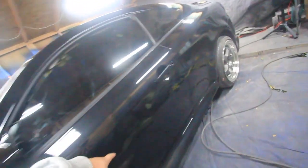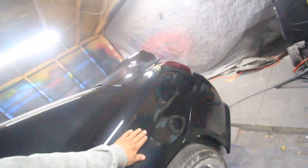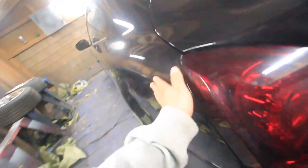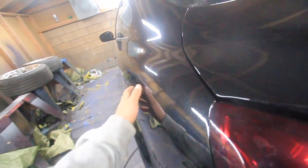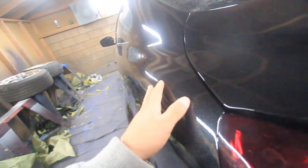We did some body work. Had a bunch of little dents on the door. Had a huge gaping dent right here. So I fixed it as best as possible. We could have done a lot better, but this metal is already gotten too flimsy.